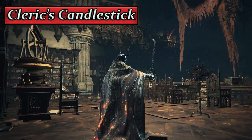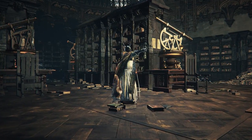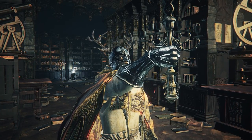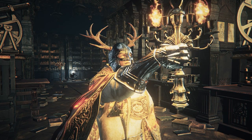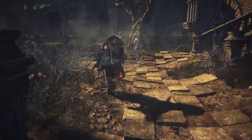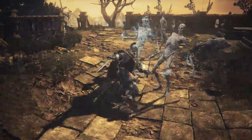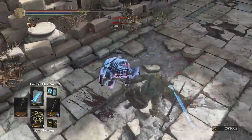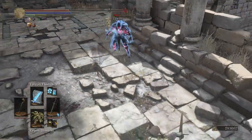The third straight sword is the Cleric Candlestick — I won't discuss it and we'll move on. So when it comes to straight swords, the standard Longsword that you start with at the beginning of the game is your best option. You can also infuse it with the Raw Gem and buff it with Crystal Magic Weapon, but that will be dependent on a spell which we won't be doing in this video.